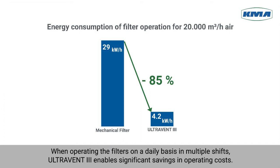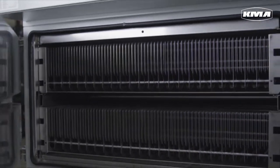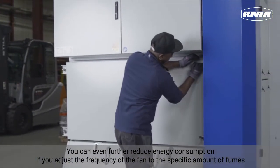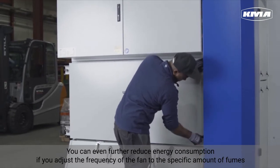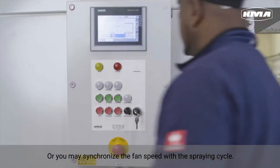When operating the filters on a daily basis in multiple shifts, UltraVent 3 enables significant savings in operating costs. You can even further reduce energy consumption if you adjust the frequency of the fan to the specific amount of fumes in your production. Or you may synchronize the fan speed with the spraying cycle.